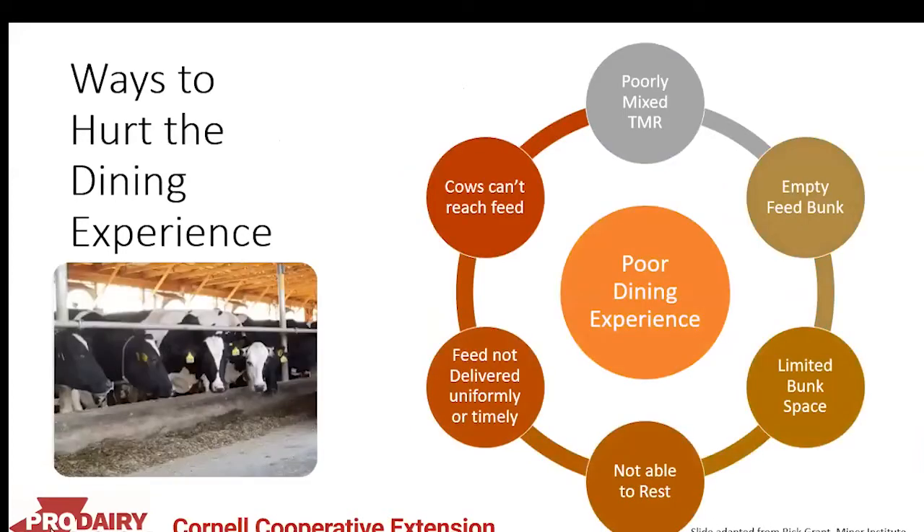There are also many ways to hurt the dining experience: a poorly mixed TMR results in non-uniform feed delivery, an empty bunk or feed that cows can't reach hurts access, and limited bunk space or high stocking density creates competition, which also reduces resting time.